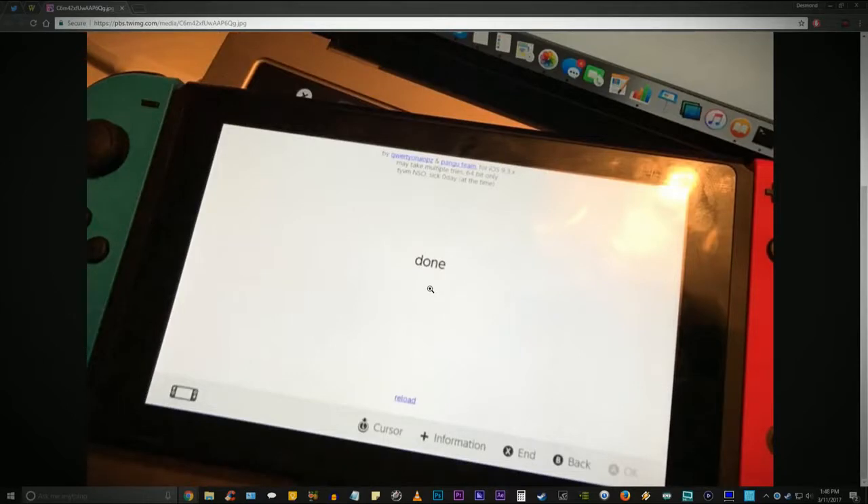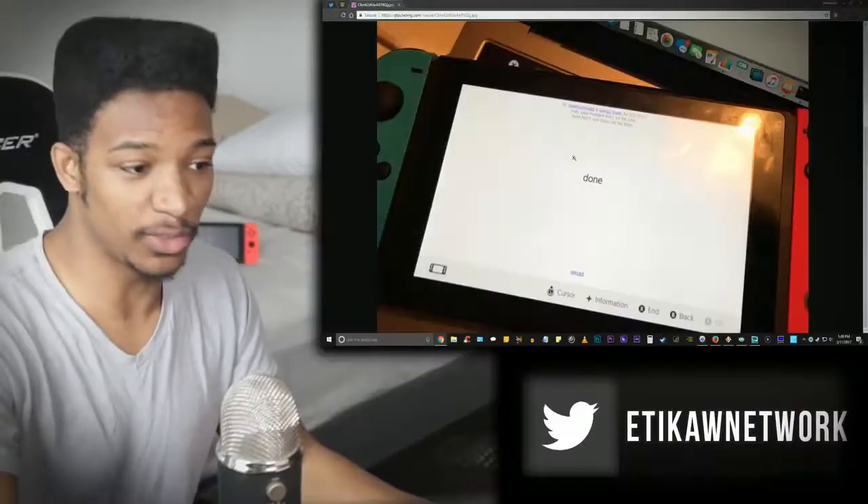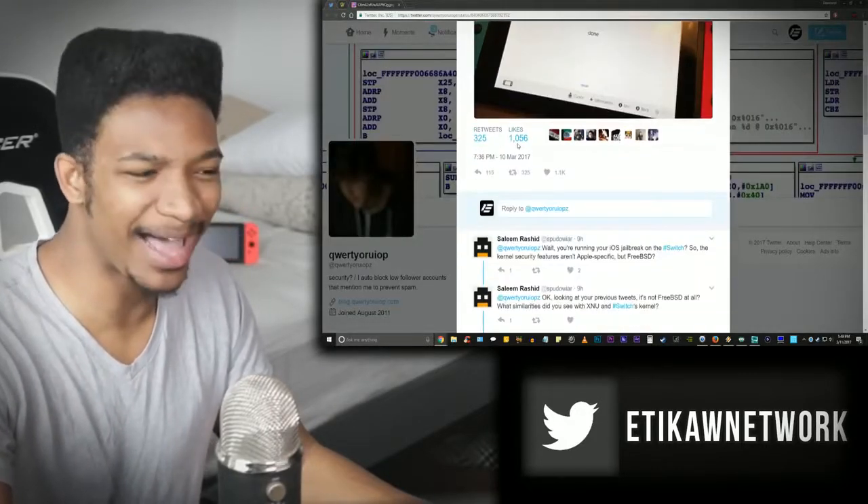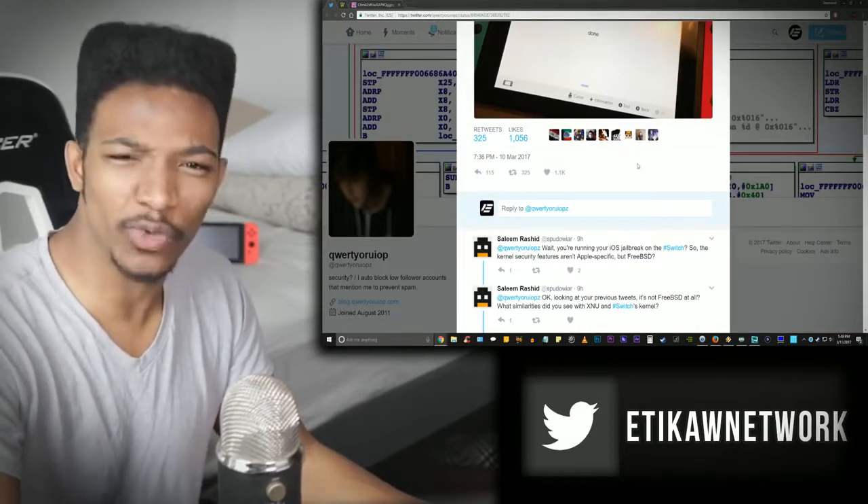On the screen you can see it says 'Done,' and I think that's the actual Nintendo Switch browser. Some people might be confused — there is no public browser on the Nintendo Switch, but there actually is one used to connect to Wi-Fi hotspots and for certain eShop and Nintendo Network applications. It's not open for you to use, you can't edit addresses or go back and forth. That was supposed to be a precaution against hacking, but apparently it didn't help. The Twitter post got 1056 likes and 325 favorites.